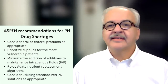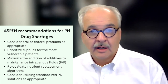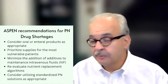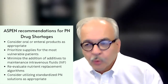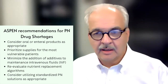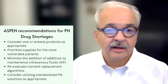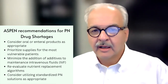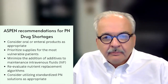ASPEN's recommendations for PN drug shortages like trace element deficiency include: first, consider if the patient could take an oral product; prioritize supplies for the most vulnerable patients; lean against putting any additives into maintenance IV fluids; reevaluate any nutrient replacement algorithms in place at your facility; and consider utilizing standard pre-mixed PN solutions that already have products within them.